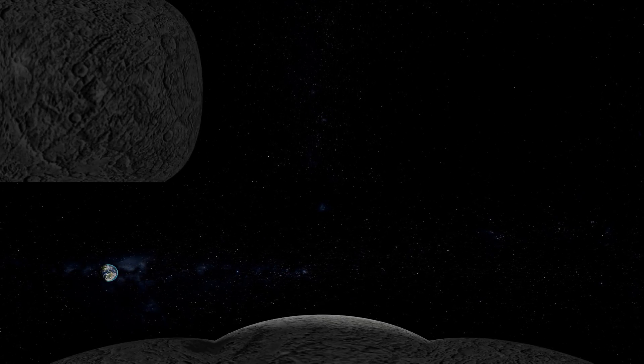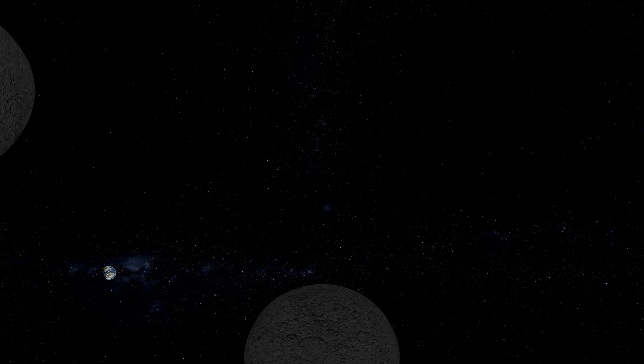EM-51 Houston, you are now in interplanetary space. As you begin your nine-month journey to Mars, 1,000 times farther than the Moon, all that's familiar gets smaller and smaller.